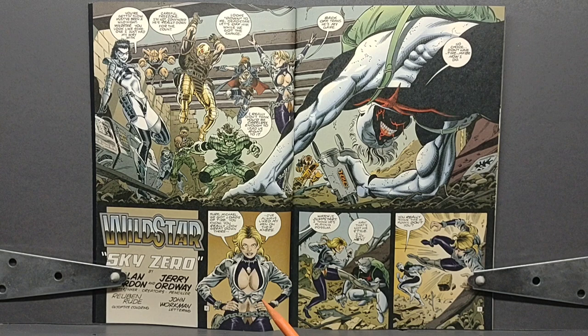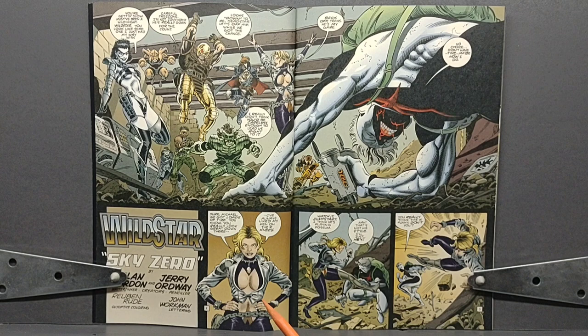Jumpstart decides she's going to go in and finish things off with Wildstar. She doesn't want to kill him, though, as she seems to have an attraction to him and wants him to reciprocate those feelings. As she approaches, she believes he's just down for the count and is going to give him a swift kick to the face. However, he was just playing possum — he grabs her foot and throws her up against a block wall.